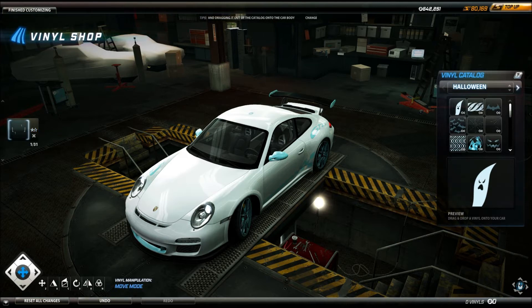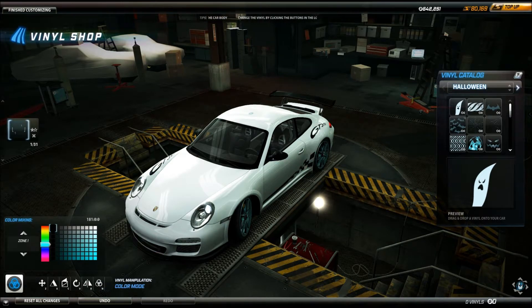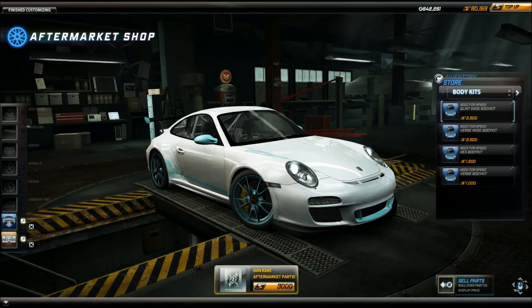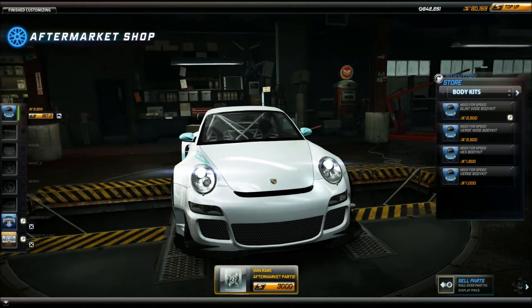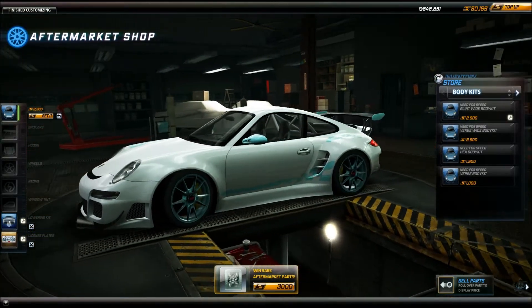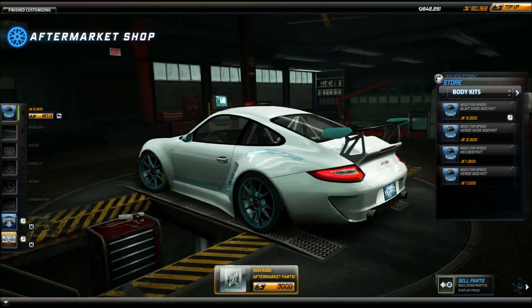One of the best things about the GT3 RS in Need for Speed World is that it comes with a very nice manufacturer vinyl, which you can change the color of and have a whole ton of mix and matches with the color schemes — something they haven't really done much of, even as of 2013.